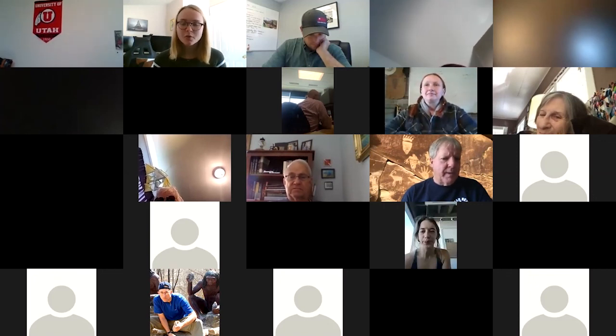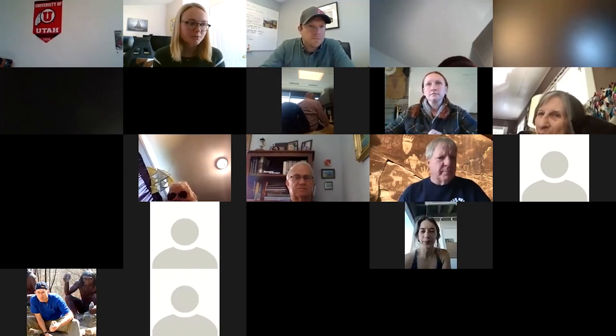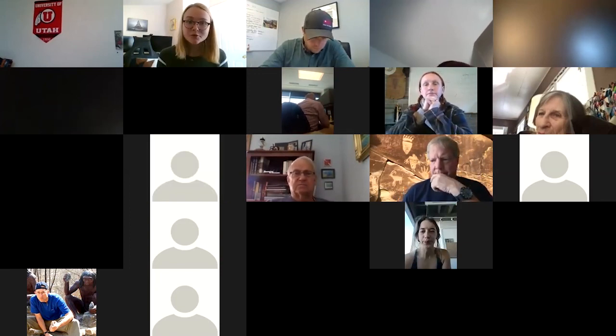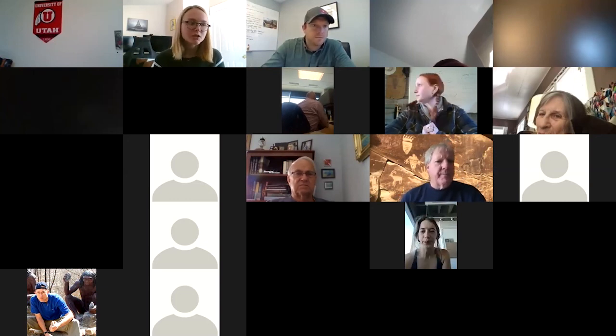That about does it for today. Shannon's email is shared in the chat and will be included in a follow-up email to all meeting participants for any additional questions. I also shared links in the chat about the SHPO site stewardship program — you can now become a site steward — as well as the link to next week's presentation: a talk with Project Discovery alumni about how high school students can get involved in archaeology. You can find it on the Utah SHPO's Facebook page.